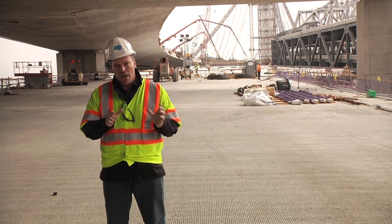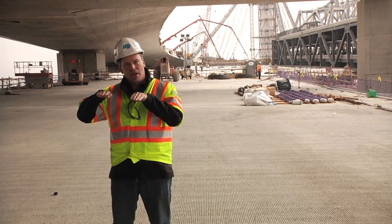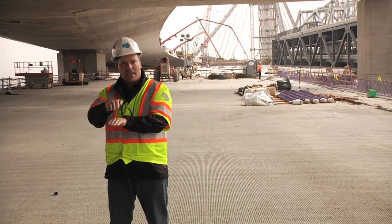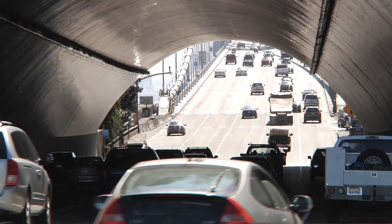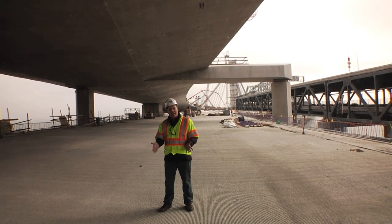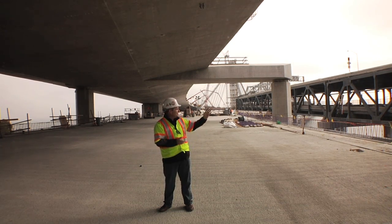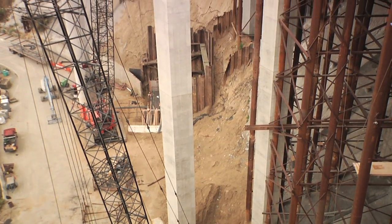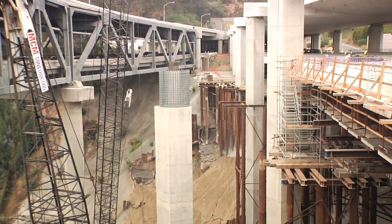Today we're going to look at our Yerba Buena Island transition. This is the part of the bridge where we take the new bridge that's been constructed with parallel traffic side-by-side and reorient that into a double-deck configuration so that traffic can go through the largest man-made bore tunnel on Earth, the Yerba Buena Island Tunnel. It's a challenge because we are sitting in exactly the same footprint as the original Bay Bridge. Caltrans had to place a detour back in 2009 so we could demolish the old approach and put our new bridge in the exact same footprint.